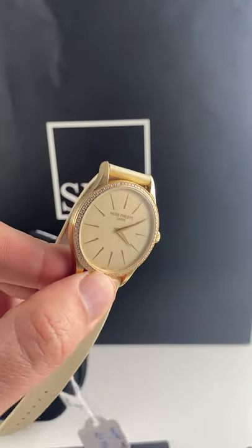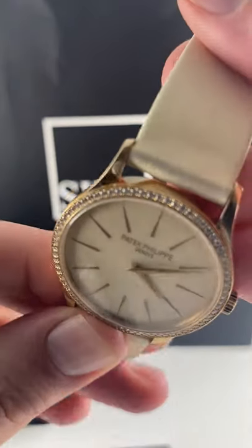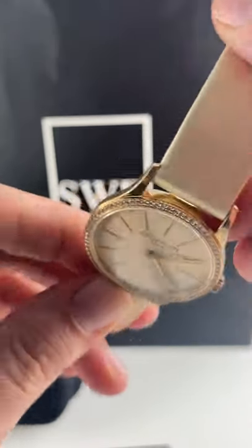And of course, we've got this beautiful Patek factory bezel. It's got some of the highest quality diamonds money can buy on a timepiece or otherwise.